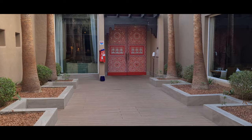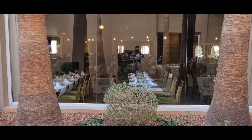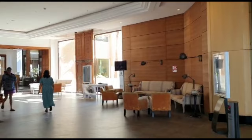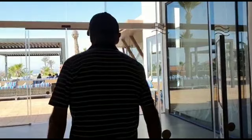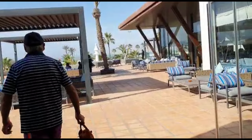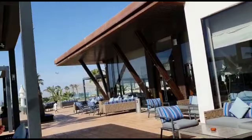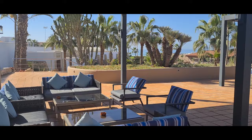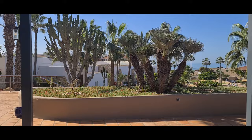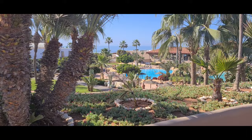I think it opens at 7 till 9 or 7 till 10. And obviously next to that is the main restaurant. This is your view once you leave reception. Check that backdrop out.